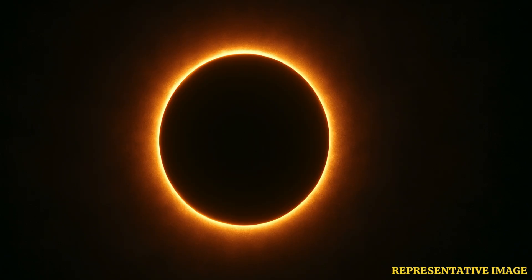During this time, the Sun's light is obscured, and for a few minutes, the day turns into darkness, creating one of the most dramatic and awe-inspiring sights in nature.